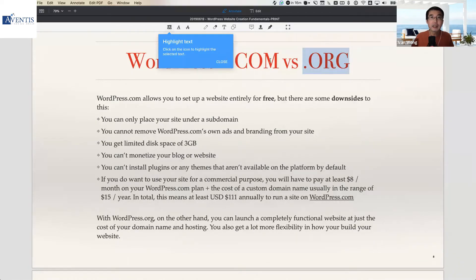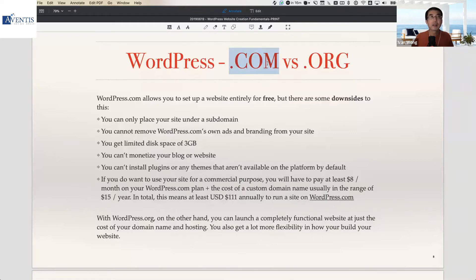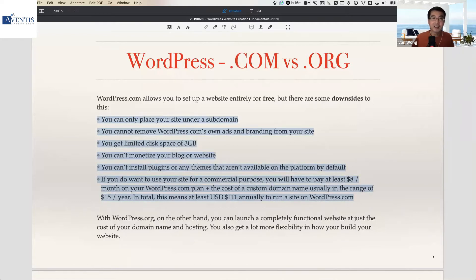The .com version is a fully hosted version of WordPress, meaning it is hosted for you — you don't have to pay for your own hosting. But there are some downsides: this option is very limiting. In my opinion, after testing both options, there are too many downsides. I only recommend you use the self-hosted version of WordPress.